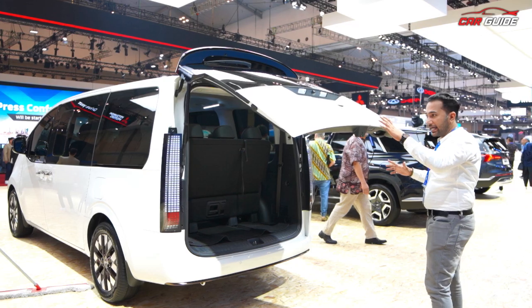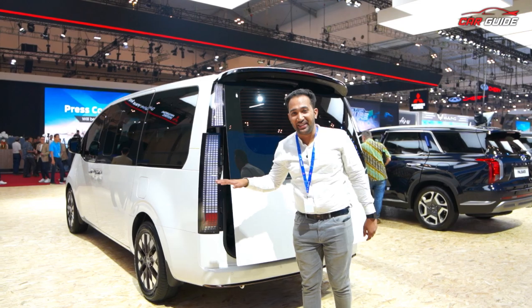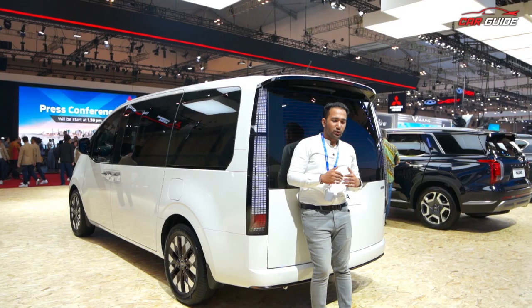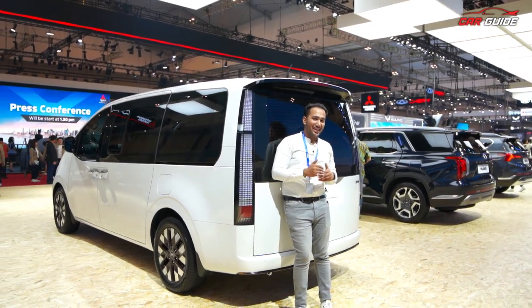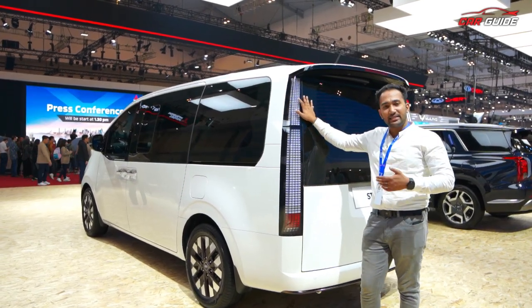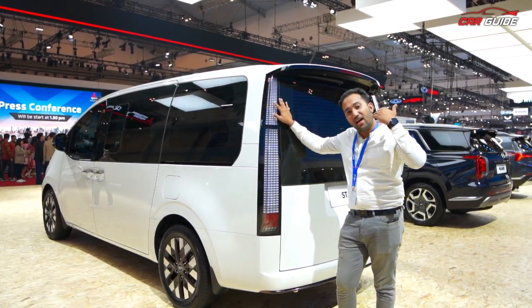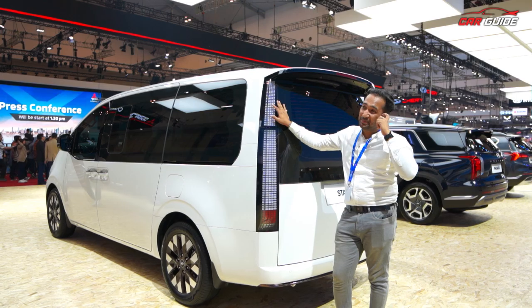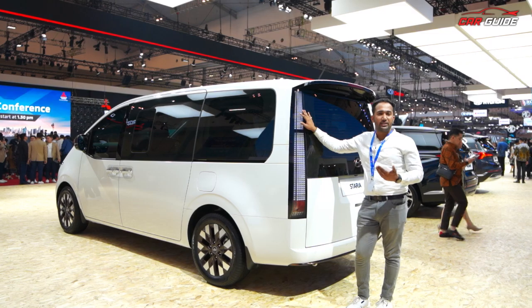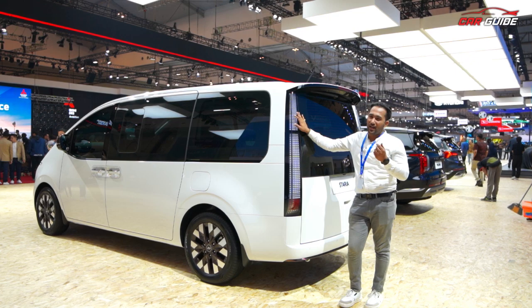If you want comfort, features, and space together, Stariya is in a class of its own — this vehicle is a star. Now, why hasn't Stariya launched in India yet? It's because it's on the expensive side. With its engine, size, and features, and considering taxes, it could cost around 40 to 60 million. The company is cautious because not everyone can purchase this vehicle, so demand might be limited.